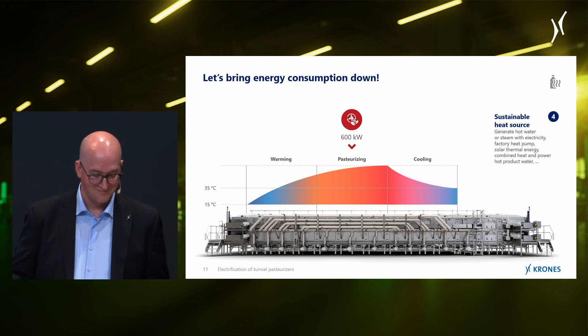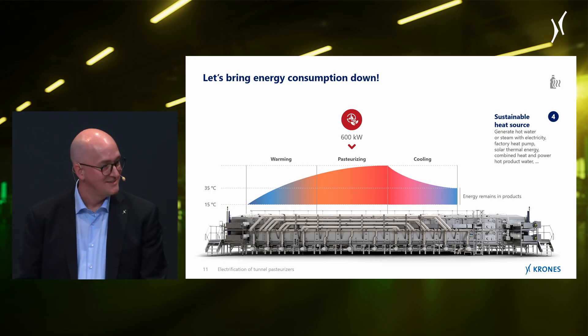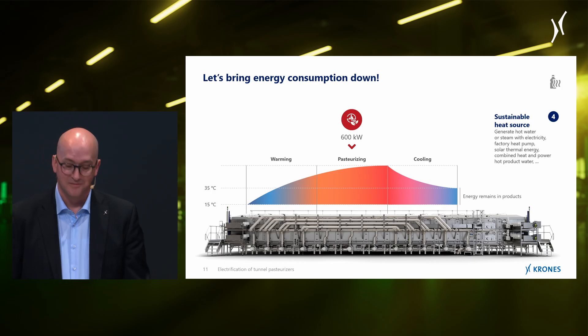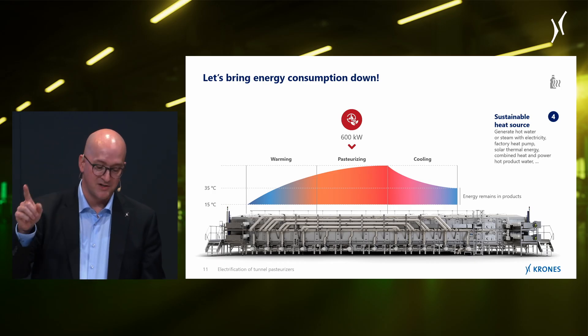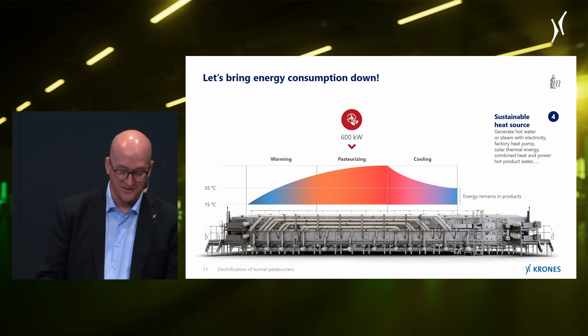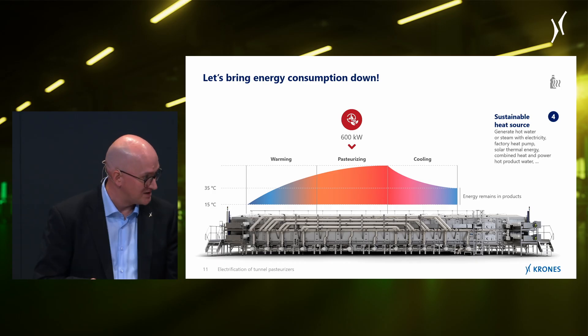Are we carbon neutral yet? That's probably the goal — we're getting at carbon neutrality. Yes, that's it. But there's even more potential left. Have a look at the temperature at the end of the tunnel — there's still quite a bit of energy left in these products. After all, we could discharge the products at much lower temperatures with sufficient recuperation.